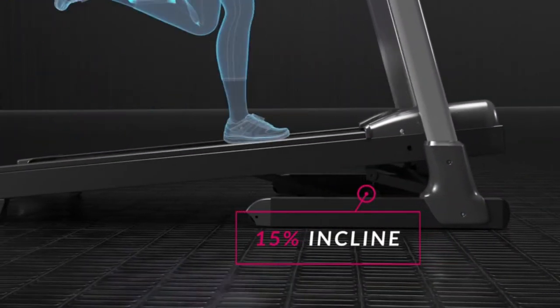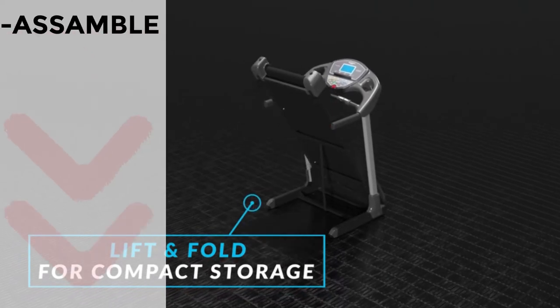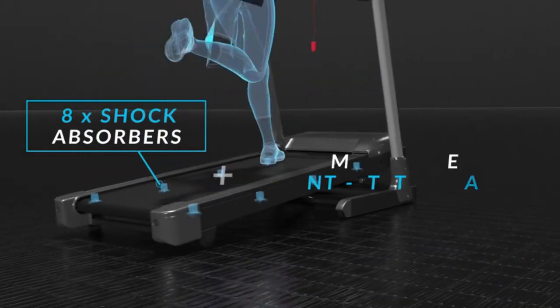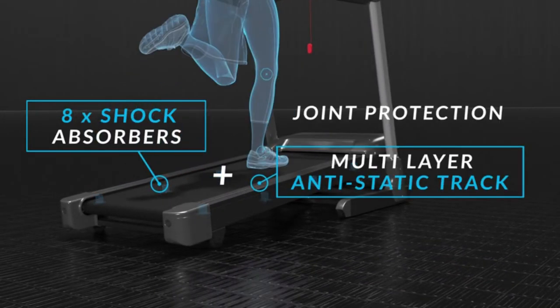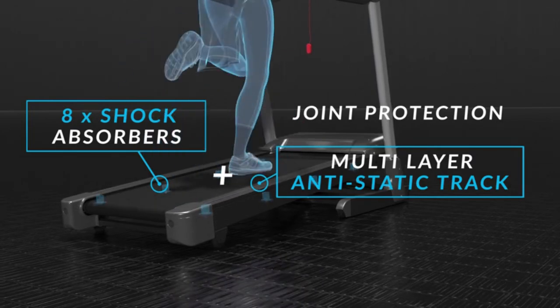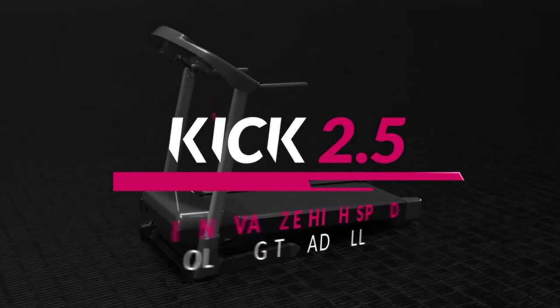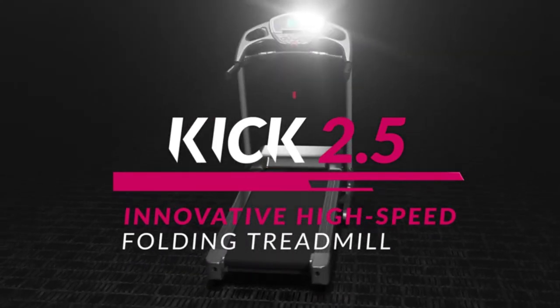The foldable design also helps a lot. On the other hand, some purchasers complained that assembly is not as easy as they expected. As a sturdy treadmill, the Bluefin Fitness Kick 2.5 offers a gym workout experience in the comfort of your home. With this treadmill, you don't need to go to the gym for any cardio exercise. You should seriously consider getting one.